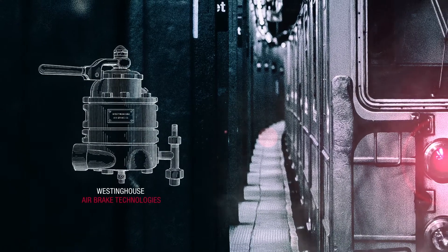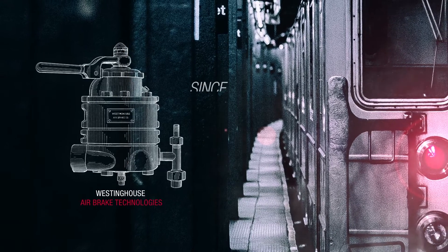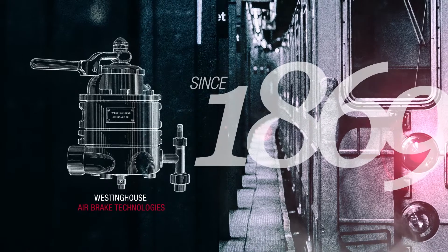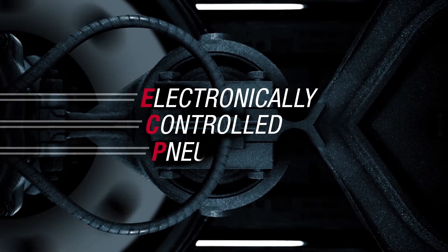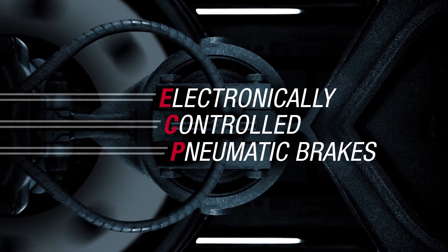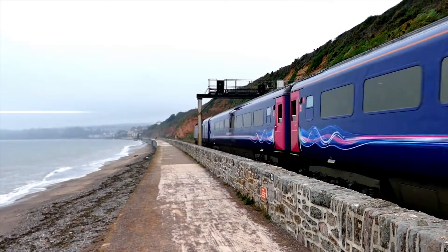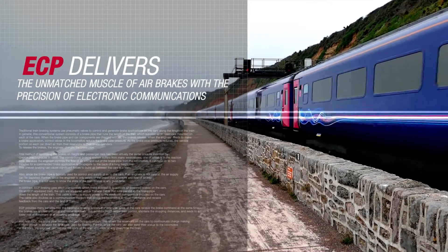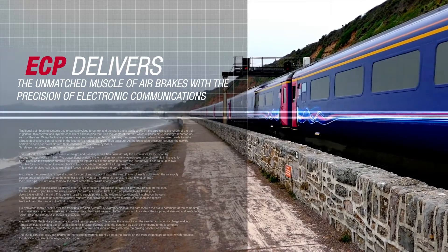Westinghouse Airbrake Technologies has been pioneering railway brake systems since 1869, from George Westinghouse's invention of the railroad airbrake to today's cutting-edge electronically controlled pneumatic brakes. Refined over the past 15 years, ECP delivers the unmatched performance of airbrakes with the precision of electronic communications.